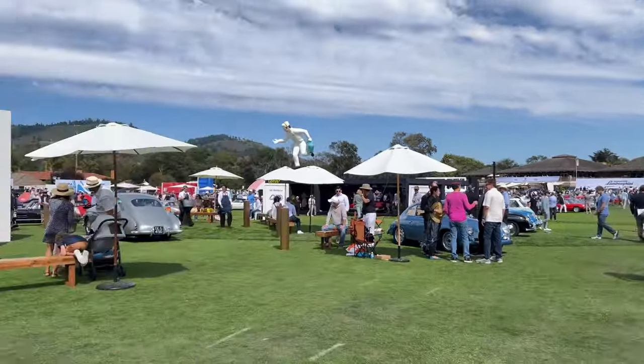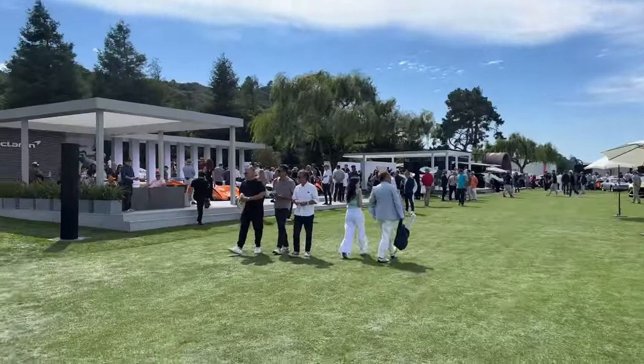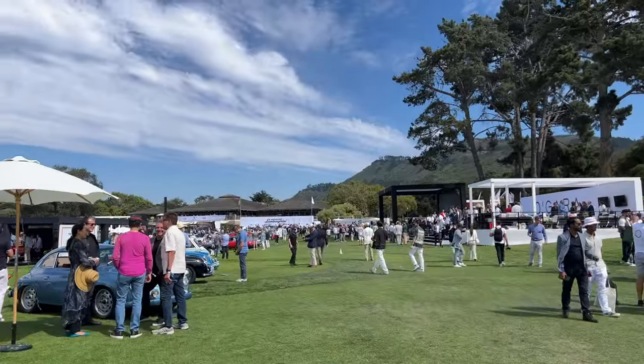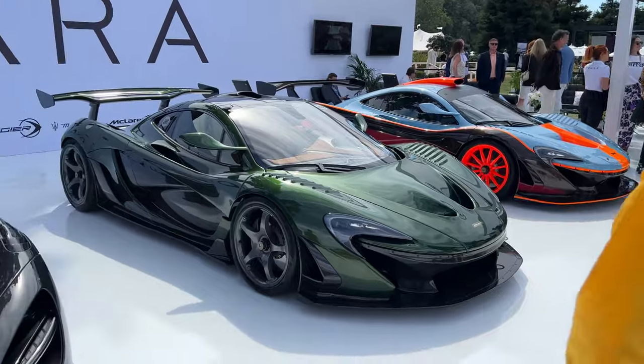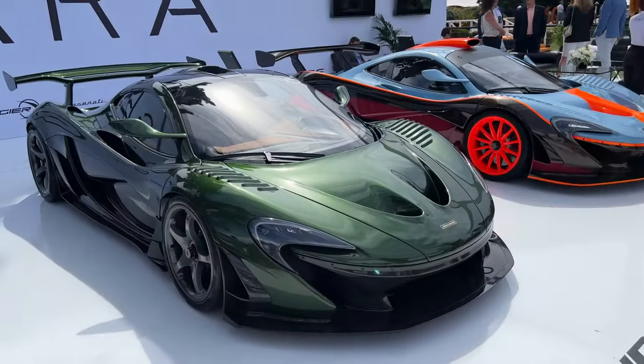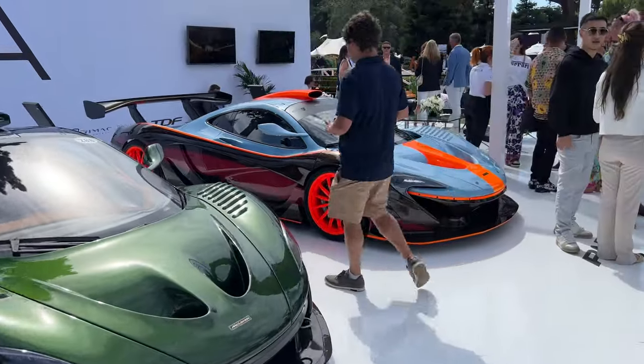We are at Quail — a lot of things to see today. Let's start off with Lamborghini and see what's going on. These are the cars brought by Oguera. This is the LM25. The P1 LDK that was here last year. And we have the P1 GTR.